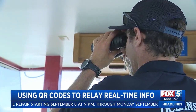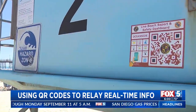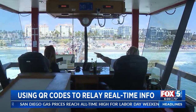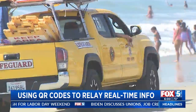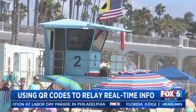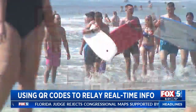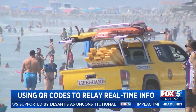As Oceanside lifeguards are keeping watch above the water, there's a new software updating in real time to help keep beachgoers safe. Information lifeguards are reporting from this watchtower above Oceanside's pier is now being sent to a website for the public. Every lifeguard tower in Oceanside now has this QR code for people to scan and learn about current water conditions and safety alerts, providing a real-time interface with the public.